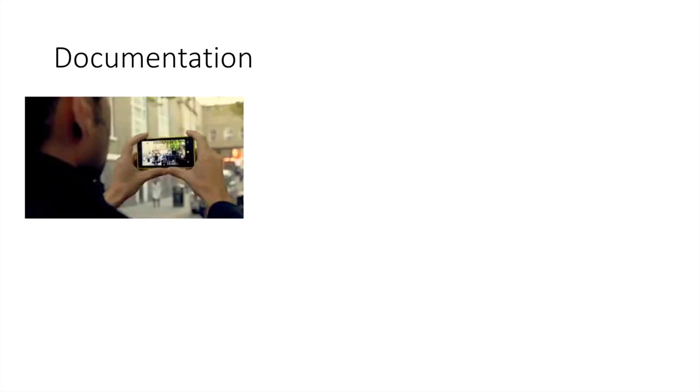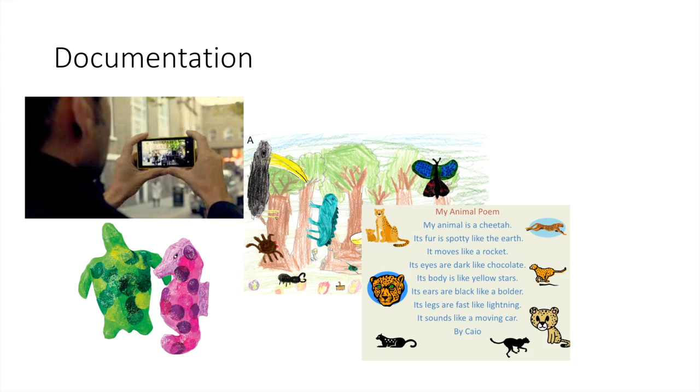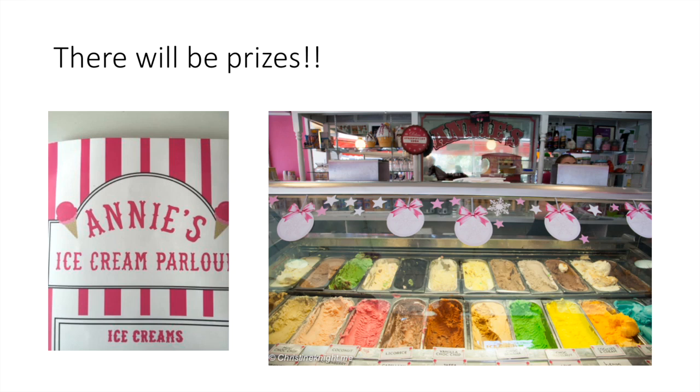We can document the day in other ways too — everyone with a smartphone, please take as many photographs and videos as you can. We want to build this up and keep it going; this will be the first one and hopefully we can do several more in the future. Children attending are encouraged to submit feedback through artwork, a poem, or whatever means they want to capture the day — and there will be prizes. Whoever submits the best picture or poem wins a voucher for Annie's ice cream parlour.